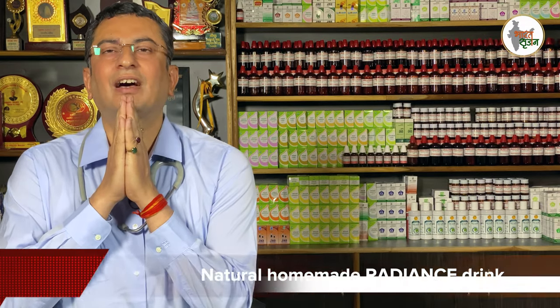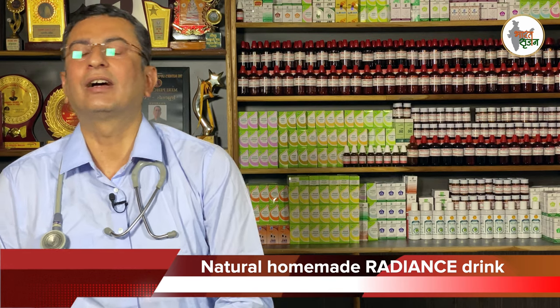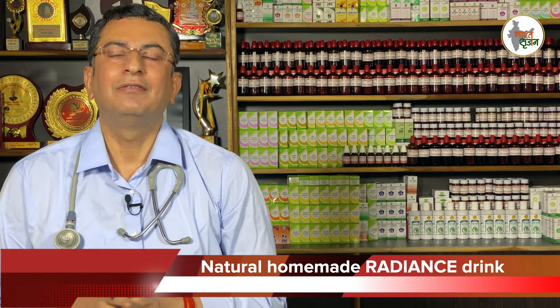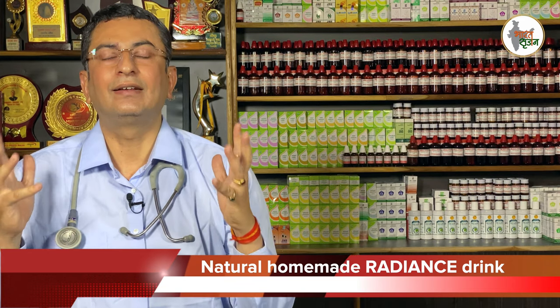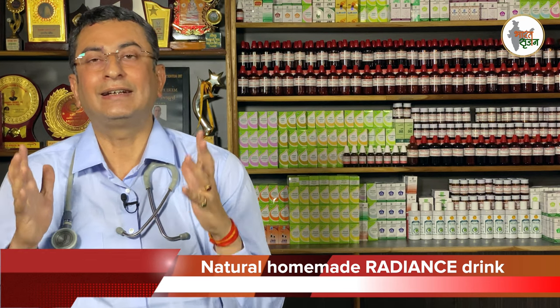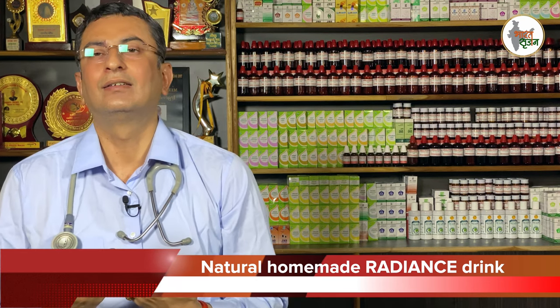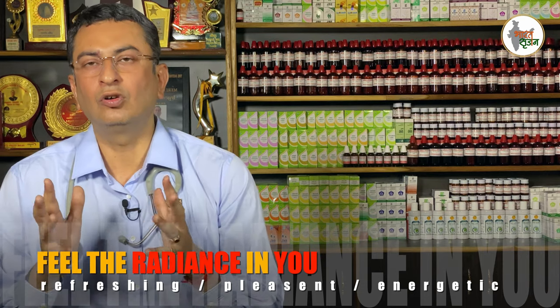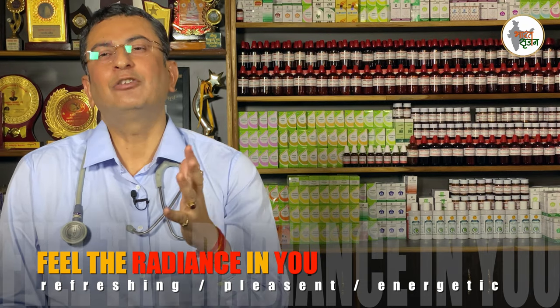Hello friends. Namaskar. Welcome to Dr. Omanghana Amyopathic Clinic. Today I will tell you a magical remedy which will give radiance to your skin — a shine which will come from the inner side. This is a very good formula for the radiance of the skin, to make your skin glow and to make you attractive.